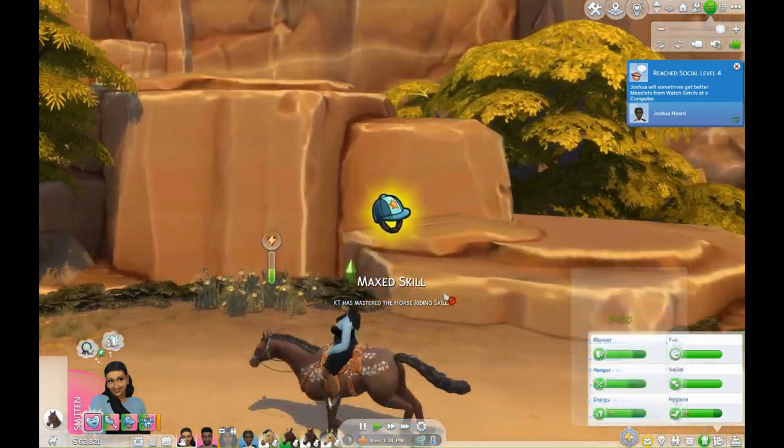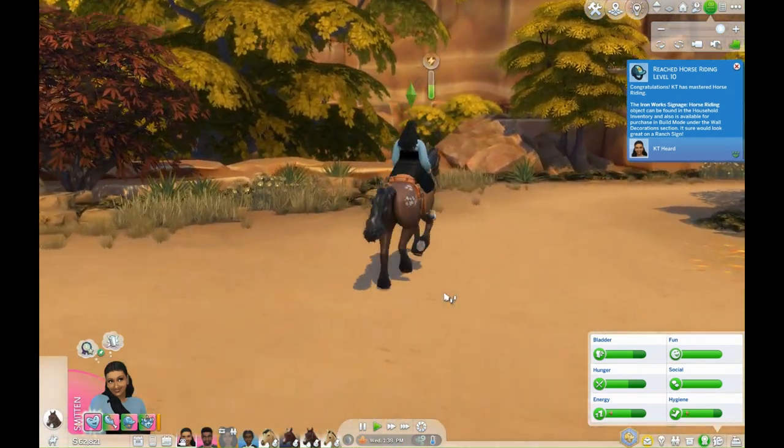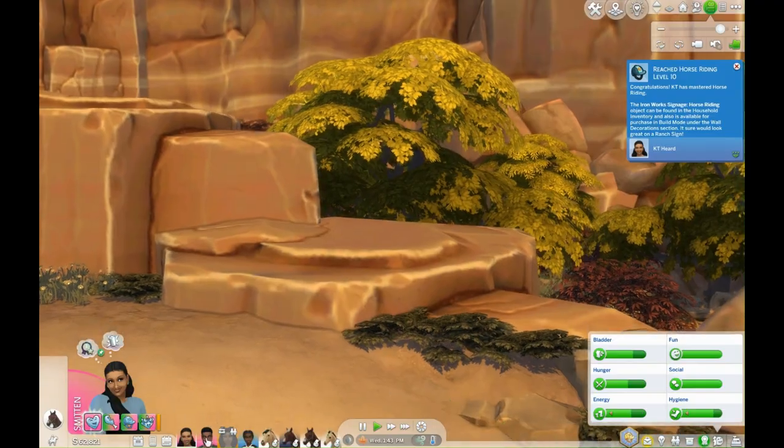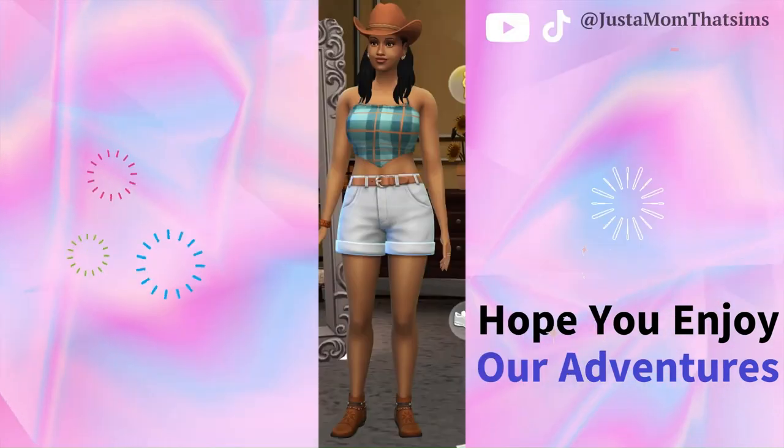KT maxed the skill — KT is a master horse rider! Good morning, good afternoon, and good night, you're watching Just a Mom That Sims. I'm KT and I'm back with you today for another KT's Horse Ranch Adventure. I hope you enjoy these adventures with my Sim self as we go into a time jump.